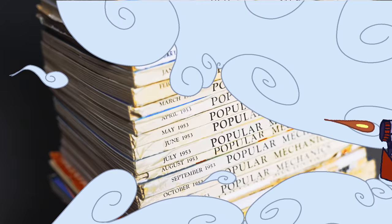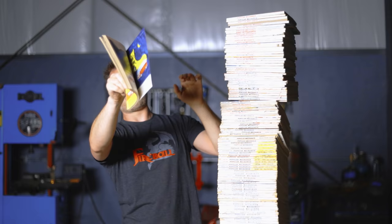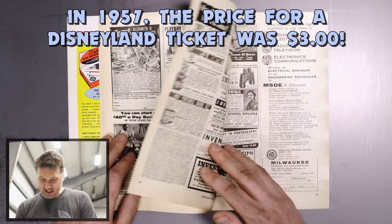I have stacks and stacks of all this history, so let's open one up and uncover the mystery. Let's take a look at Popular Mechanics November 1957 and see what it has in store for us today.